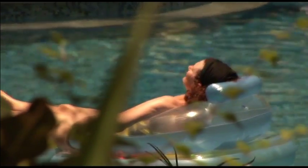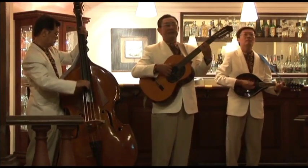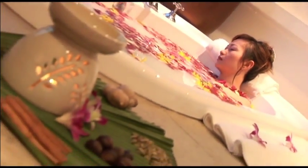Whether relaxing or keeping busy, the Park Royal Penang offers excellent levels of service in a warm and friendly environment — a sanctuary from the stress of modern living.